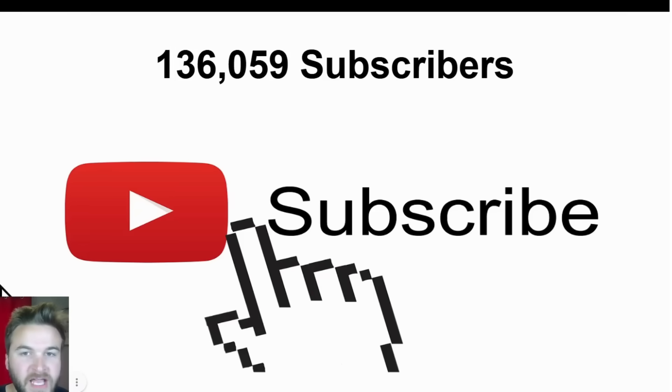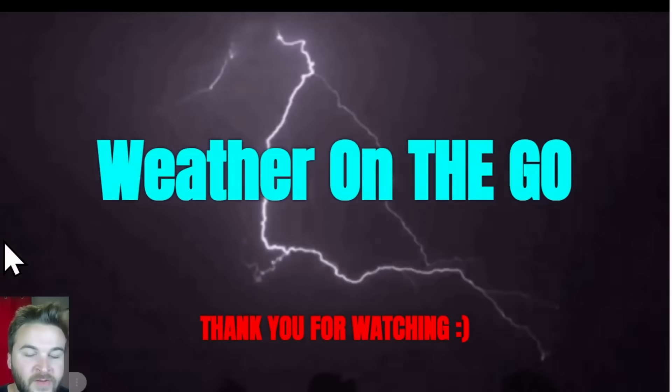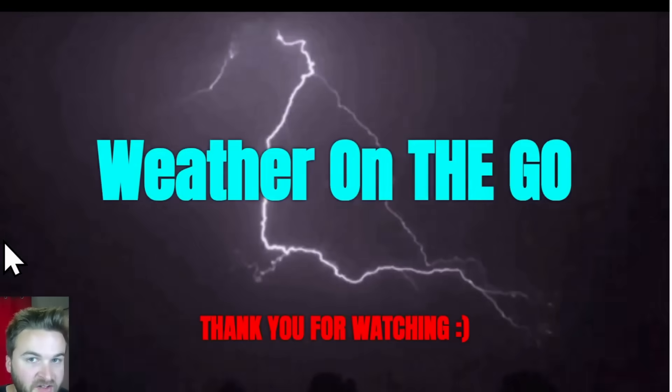Thank you all for watching. If you are not a subscriber to my YouTube channel, make sure to subscribe. We're doing daily weather forecasts across the United States, southern Canada, and the tropics. To stay updated on future weather forecasts, subscribe to the channel, like the video, give it a thumbs up, and turn on the notification bell so you're notified for future videos and live streams. Share it with a friend, family member, and on social media. I hope everyone has a wonderful and safe rest of their Thursday.